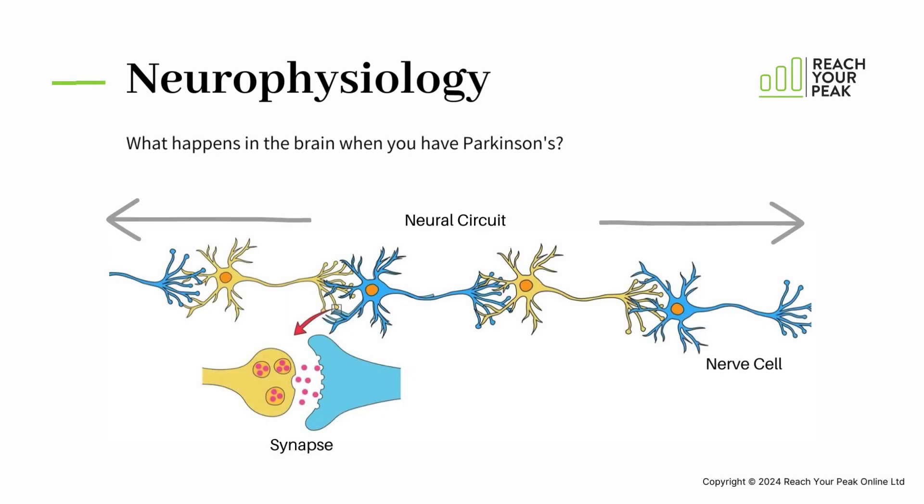When you have Parkinson's the neural circuits that transmit signals from your brain to your muscles work less effectively. The signals are passed from one nerve cell to the next across a gap called a synapse. The chemical that transports the signal is called a neurotransmitter. The neurotransmitter that transports the signal in our movement circuits is called dopamine. A lack of dopamine leads to poor movement control.